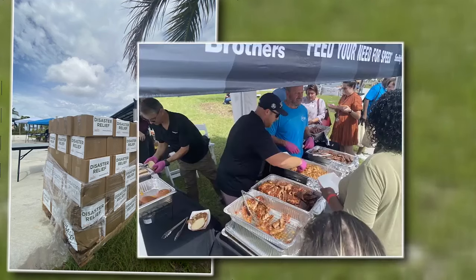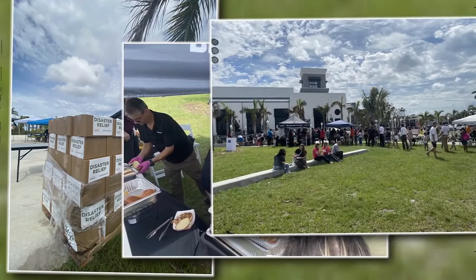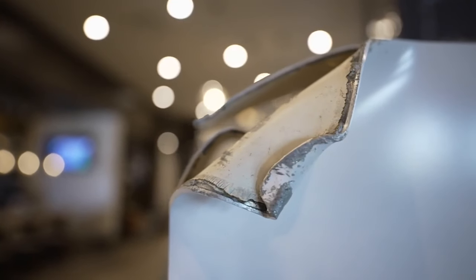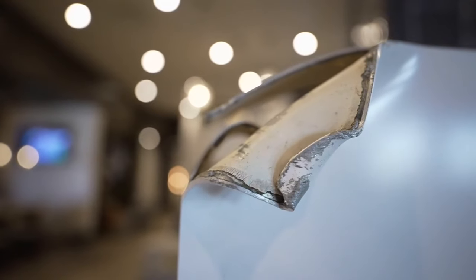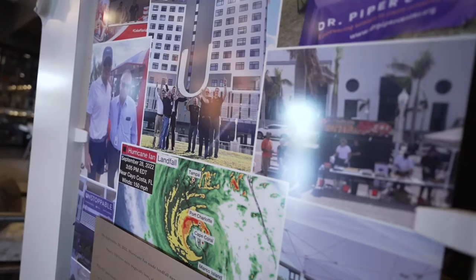We did OK. Our neighbors did not do OK. Withstanding the storm would allow the Luminary to serve a bigger purpose. They hosted state emergency crews and helped those who lost everything. It's a story they now tell through that U on the sign, which now sits in the middle of their lobby — a reminder that when it comes to resilience, it wasn't just a building.